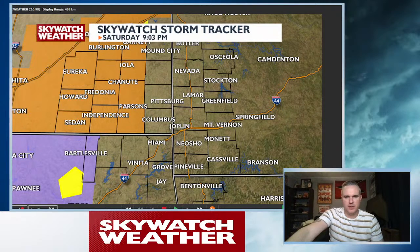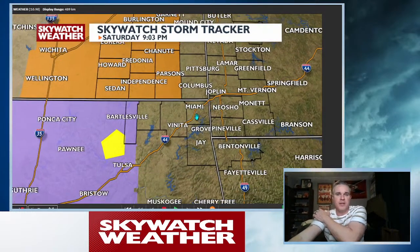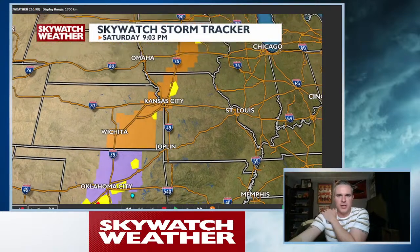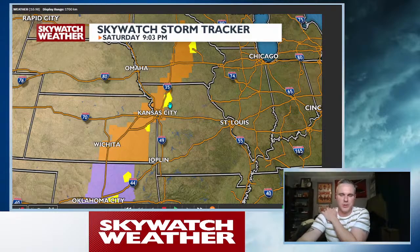Let's take a look and see what's going on. We still have our severe thunderstorm watch in southeastern Kansas, and we do have a tornado watch out across central parts of Oklahoma. You can see all the yellows here — these are severe thunderstorm warnings popping up across central Oklahoma into northeastern Oklahoma, and then into northeastern Kansas and the northwestern parts of Missouri.